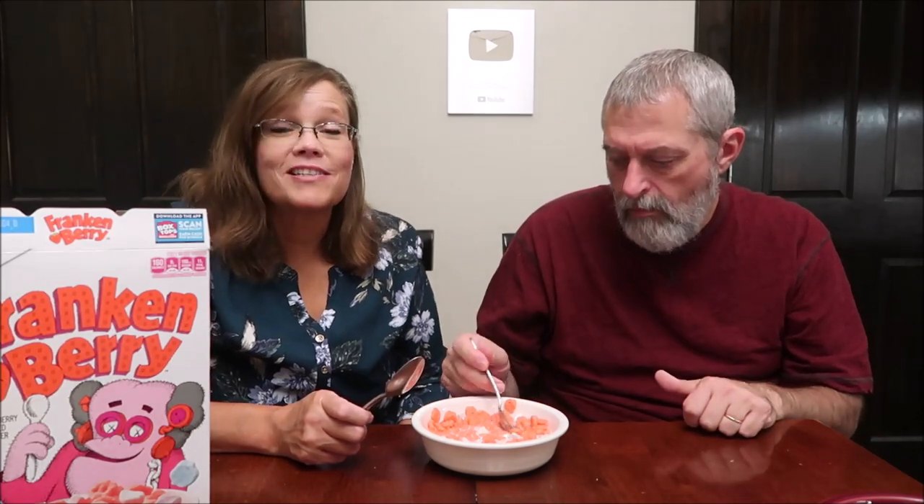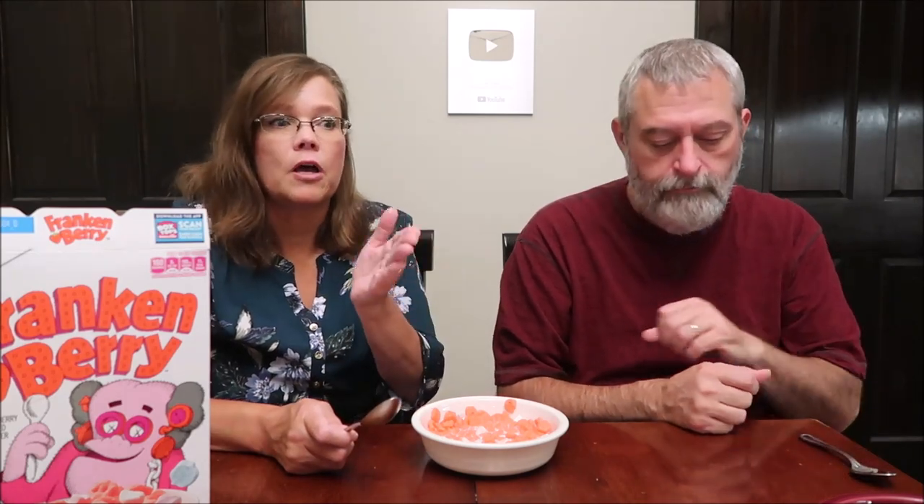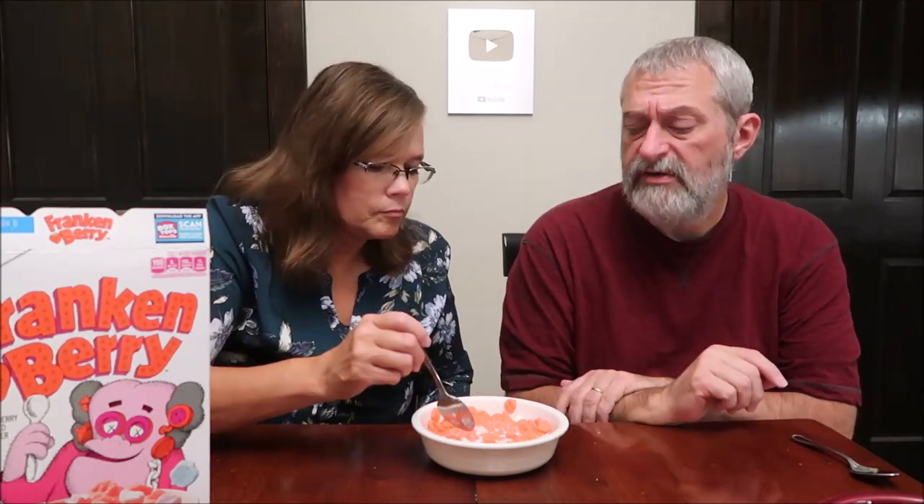Did your parents ever buy these cereals when you were growing up? I think we bought Frankenberry occasionally and maybe Boo Berry, but not very often - it would be something if I asked for it at the store. I can honestly say that I never tried these before we did this channel seven years ago. In milk, there's still a little strawberry flavor but it's not as strong.